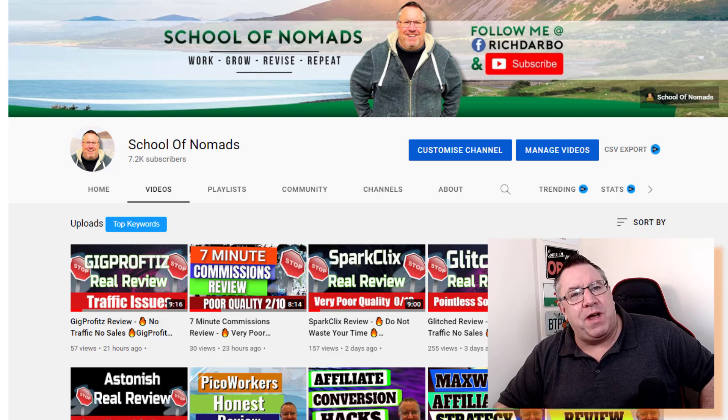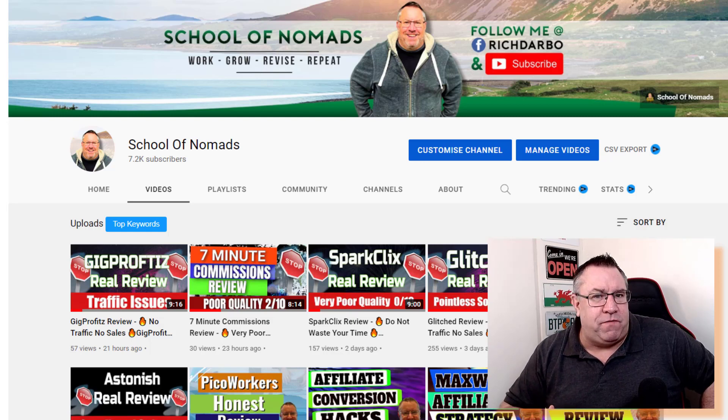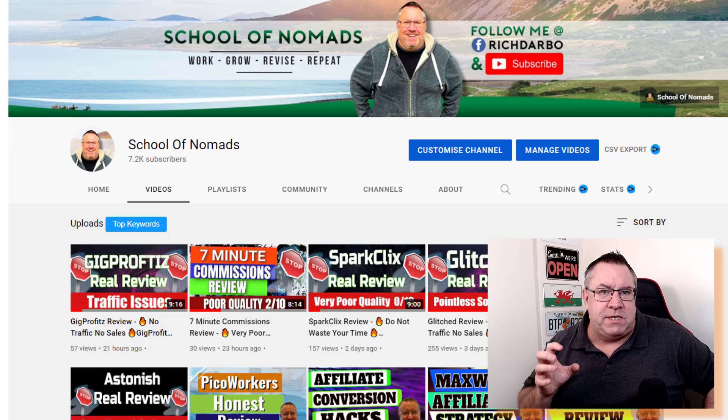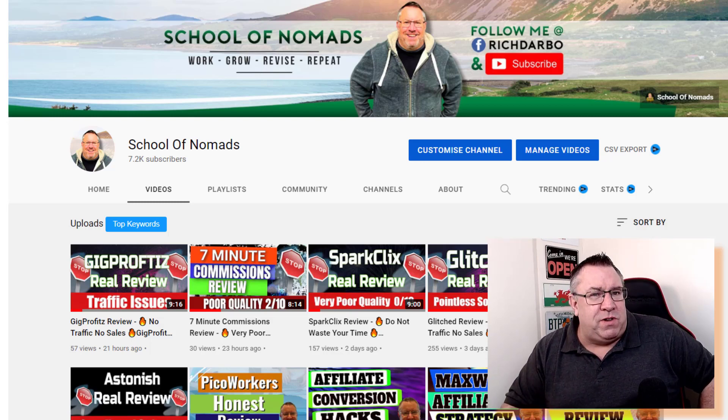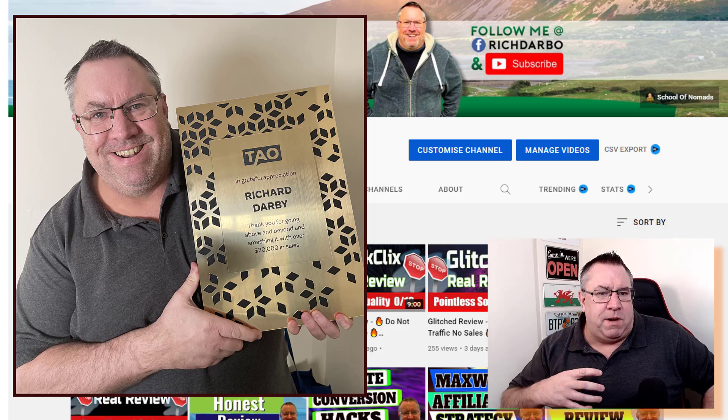Hey guys, Richard here. In this video I want to show you how you can make money online with affiliate marketing. This is something I do every single day and I want to show you inside my business. Yesterday I actually got an award from the main program I promote called Take Action Online for making more than $20,000 on that program since I started promoting it.